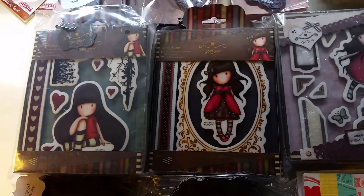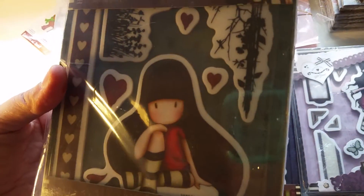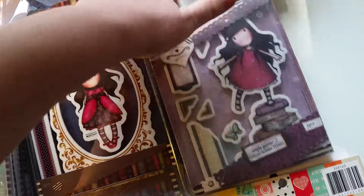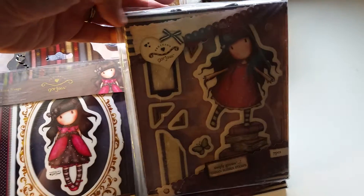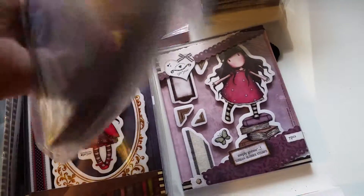And the rest of these are restocks. This one is from Gorgeous, it is called The Collector. And then we got a restock of Lady Bird. And this one is called New Heights — it's from a few releases ago.